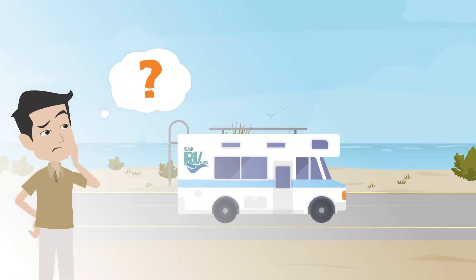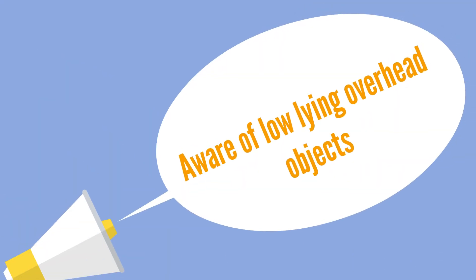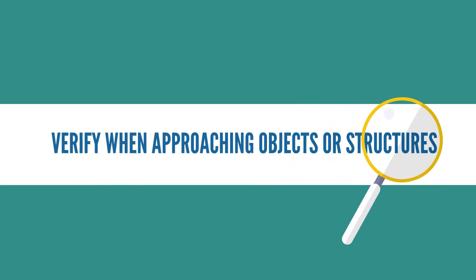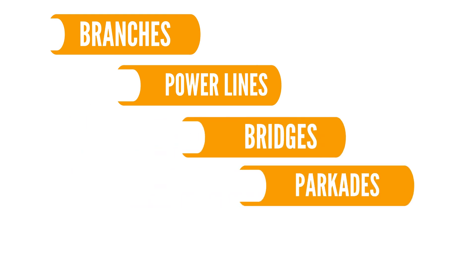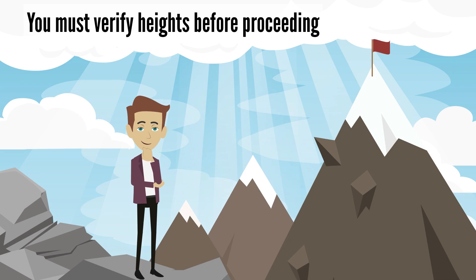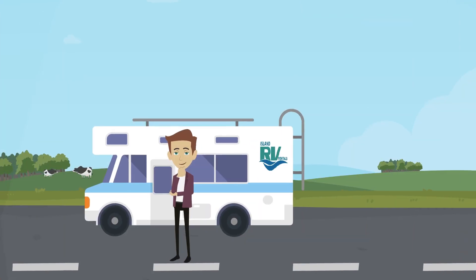You must be aware of low-lying overhead objects. Verify when approaching objects or structures such as branches, power lines, bridges, parkades, and of course boarding ferry boats. You must verify heights before proceeding. If the height is not posted, you may have to stop and look.